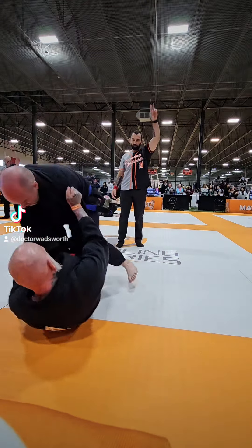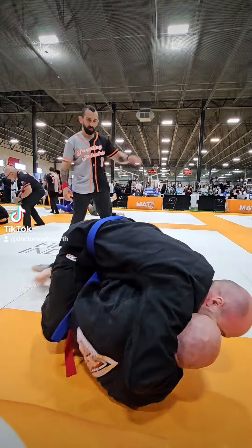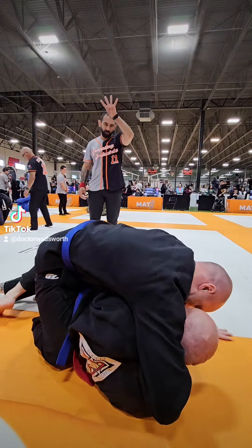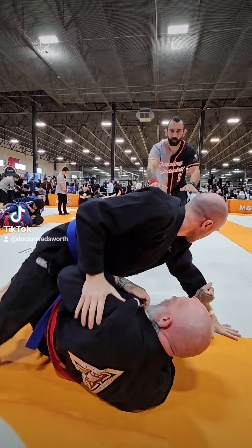My focus here is to pass his guard, so I'm pushing down on his knees and getting past his guard. Then I'm getting control around his neck — what I have here is a grip on his collar on the opposite side, which I'm turning around over his neck.